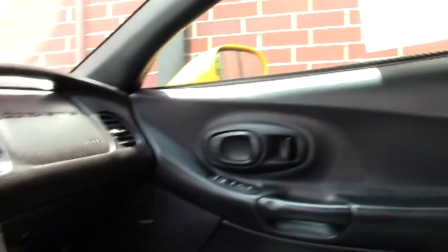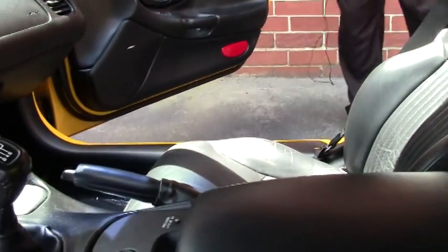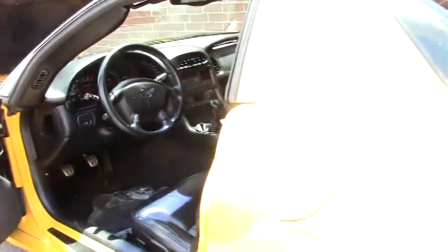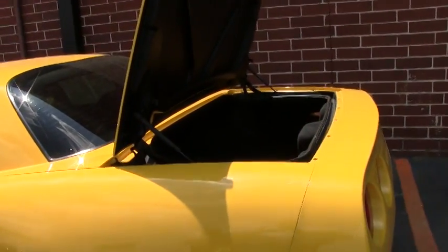And as always with all Z06s, it does have a trunk. The interior is in excellent shape as you can see. The trunk area is nice and clean, free of any issues.